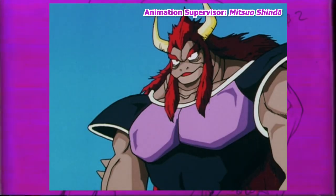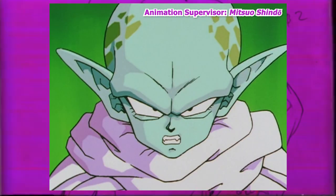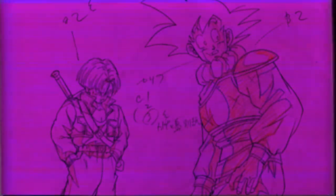Yamamuro, once again uncredited, would work alongside him as an assistant supervisor as well as providing key animation. It's here we get a small but new trait emerge: shading the shadow under the cheekbone with a triangle shape. It did a nice job providing some extra definition to faces.